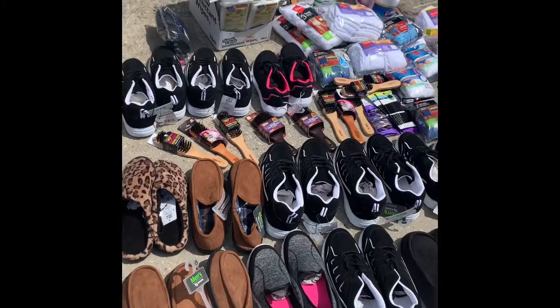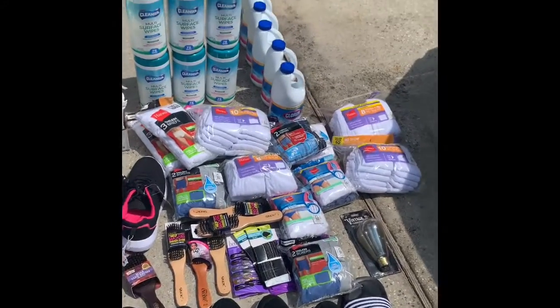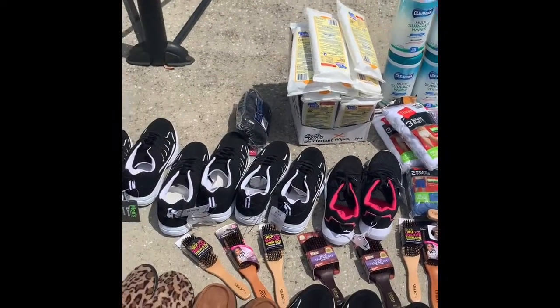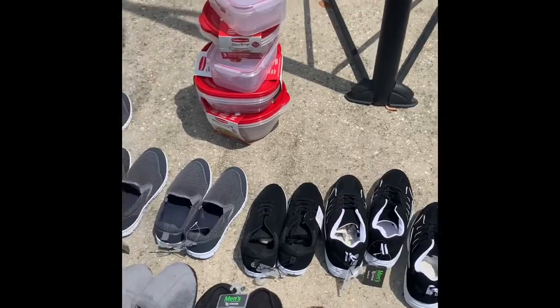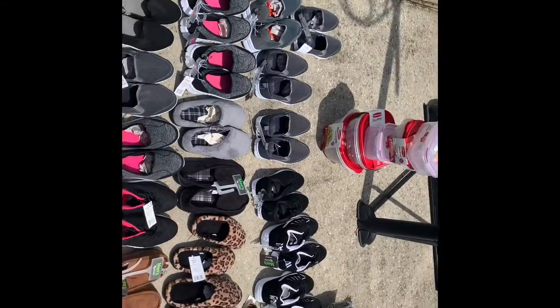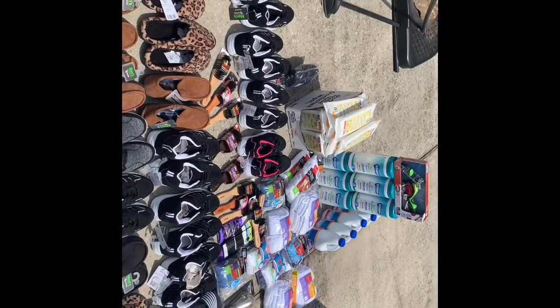Everything shown was a penny. This was actually a remodel — a Dollar General remodel means the store is going to close for a couple days so they can do renovations, get rid of things, put new things in, or even turn into a home store, also known as a NTI store. So this is what we scored today.